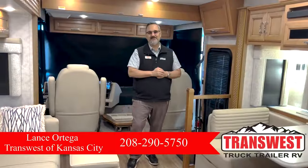Hey guys, how are you doing today? This is Lance here at TransWest Truck Trailer RV located here in Belton, Missouri.